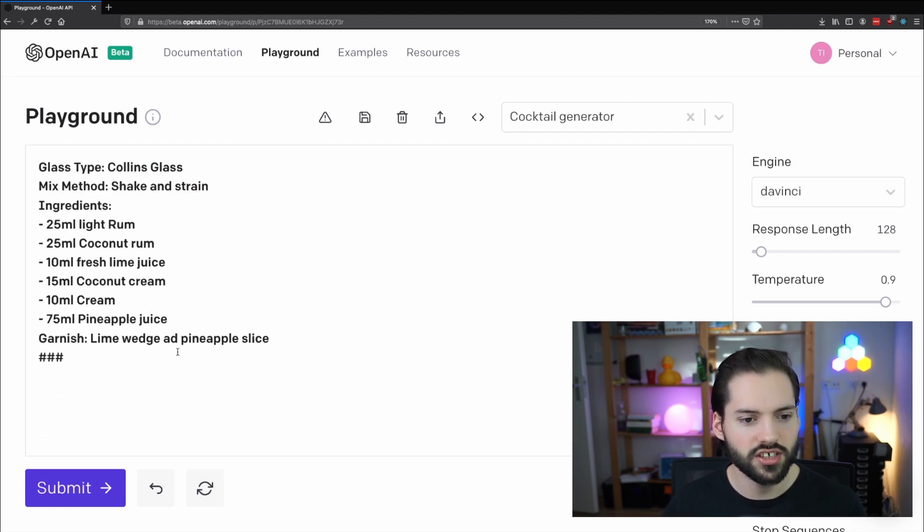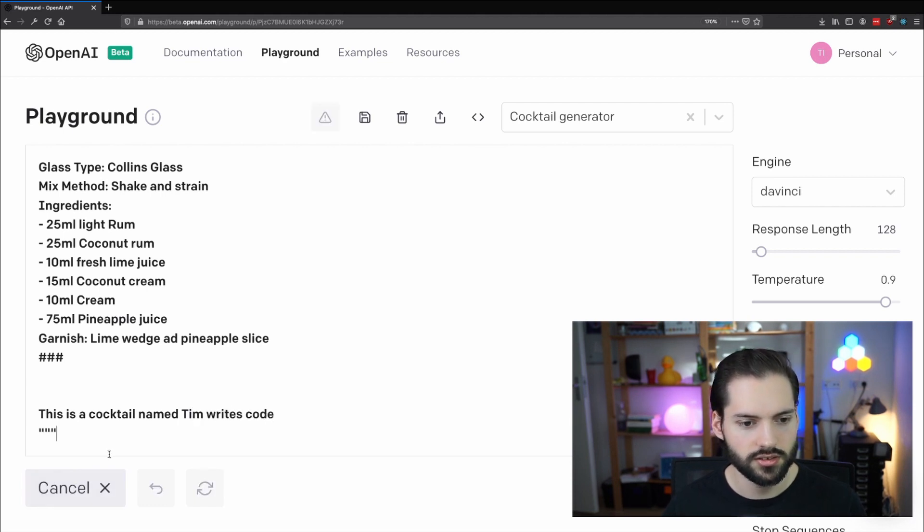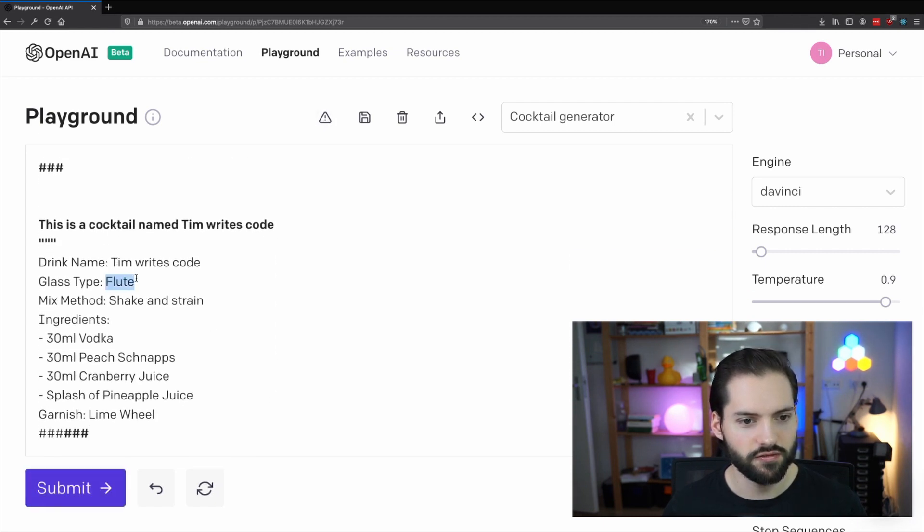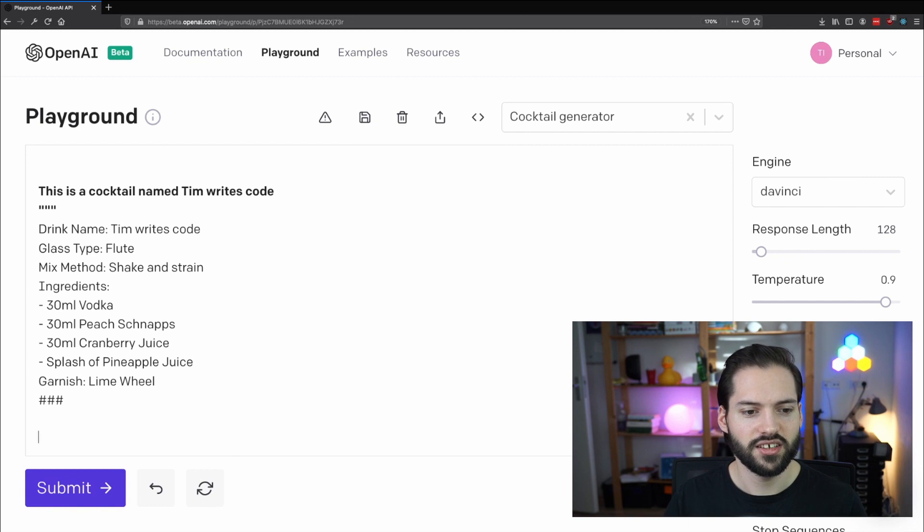So we copy the input format. This is a cocktail named — let's call it the Tim Wright's Code — and see what it comes up with. The drink name is Tim Wright's Code, served in a flute. This looks pretty good! It's 30 milliliters of vodka, 30 milliliters of schnapps, 30 milliliters of cranberry juice, a splash of pineapple juice, and garnish with a lime wheel. Wow, I'm probably going to make this one. I really want a classic GPT-3 cocktail.